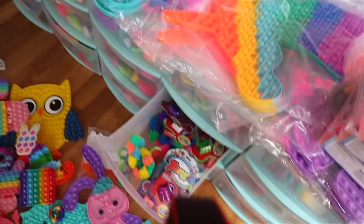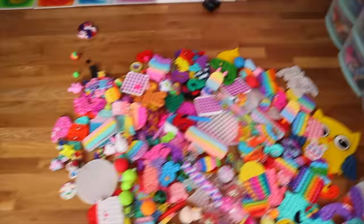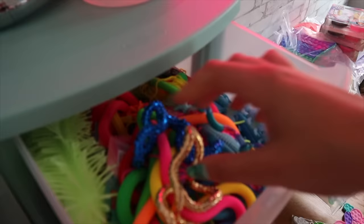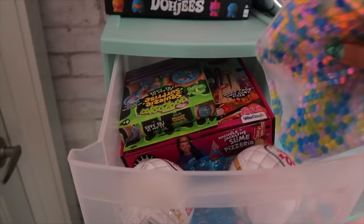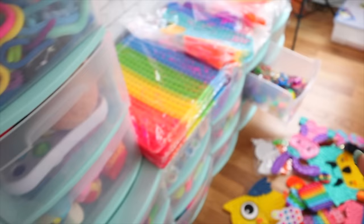We have the tangle drawer, and these need to go in that drawer. These are all the noodle-y fidgets. This drawer has some random stuff — it got a little messy since last time. That's why it's good to kind of film another reorganizing video.